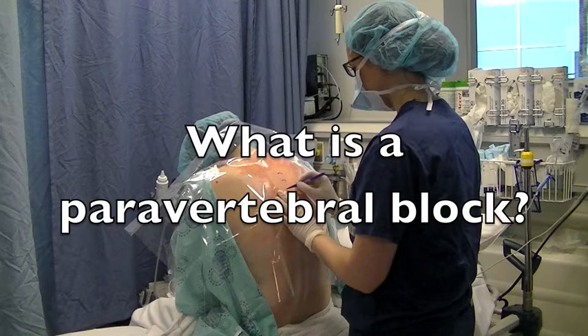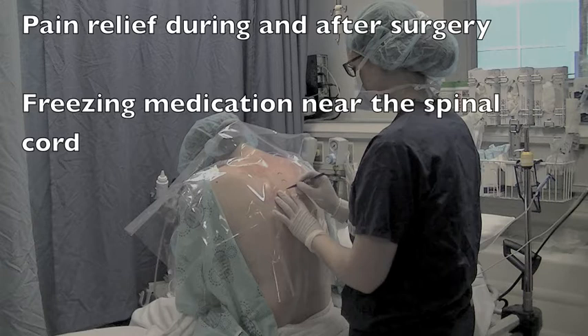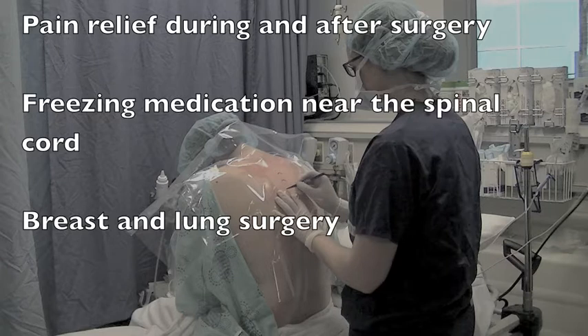A paravertebral block is used to provide pain relief during and after surgery. Local anesthetic, or freezing medication, is injected into your back on the side of the surgery near the spine in an area called the paravertebral space. This numbs the area where surgery will be performed. This procedure is helpful for many types of surgeries. At the Ottawa Hospital, it is most commonly used for patients having breast or lung surgery. The paravertebral block is usually followed by a general anesthetic to put you to sleep for the surgery.